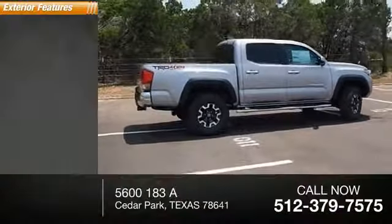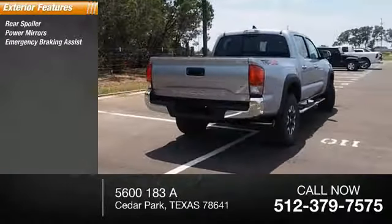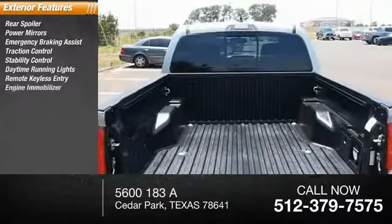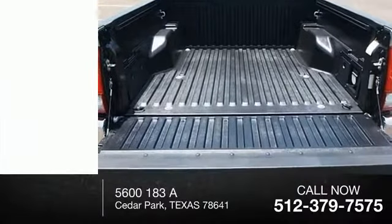Here are some of this vehicle's great options: rear spoiler, power mirrors, emergency braking assist, traction control, stability control, daytime running lights, remote keyless entry, engine immobilizer, locking rear differential, outside temperature gauge.